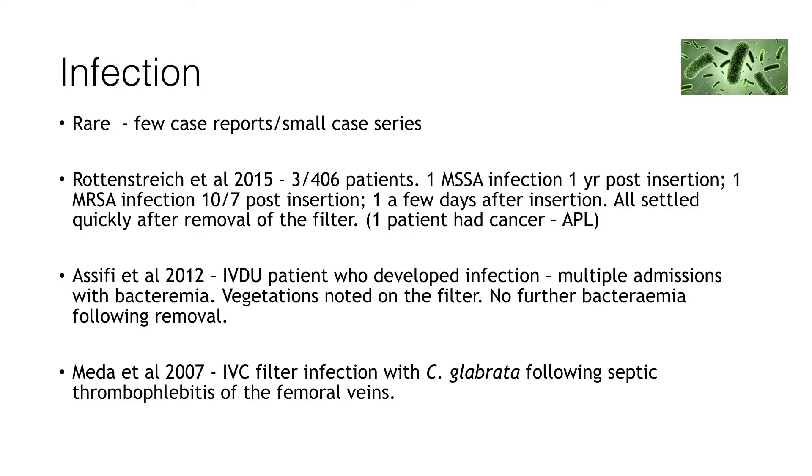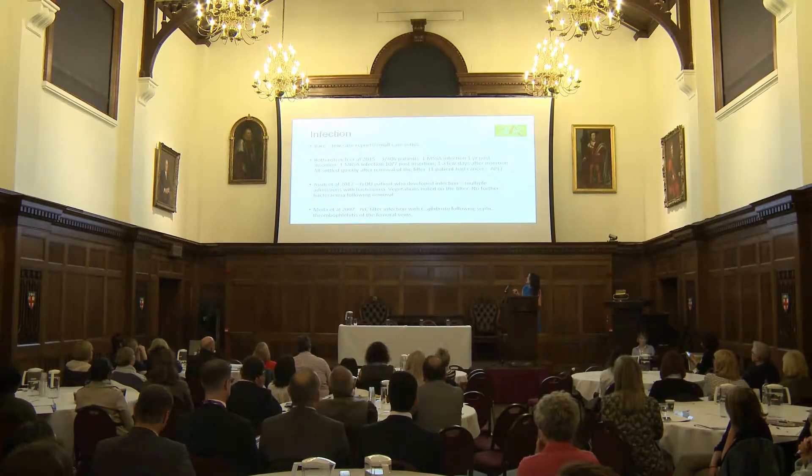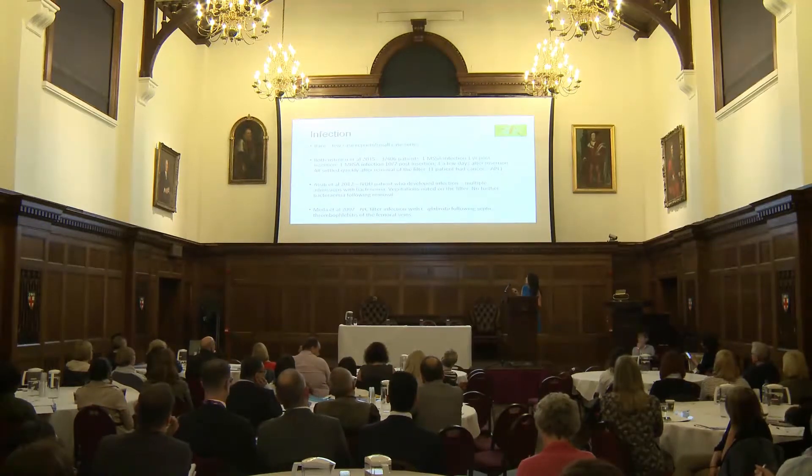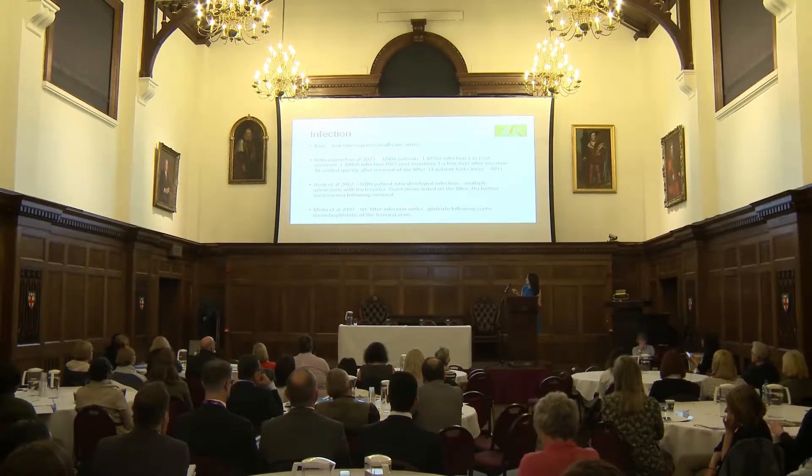Patients with cancer always ask about infection risk because we've taught them to be concerned about it, and we are placing a foreign body into their bodies — they know their counts will drop. There is very little data in the literature, just small retrospective case series. In one series of 406 insertions, three infections were reported: one a year after insertion and two immediately post-insertion; only one was in a cancer patient with APL. Another occurred in an IV drug user who was actively injecting, and another involved a candida infection following candida thrombophlebitis that seeded the filter. All patients settled when their filters were removed.